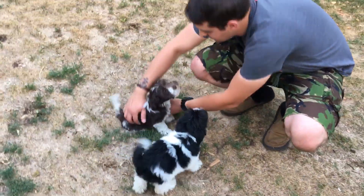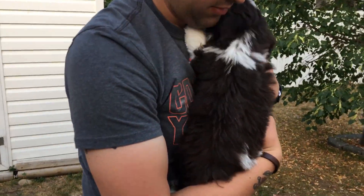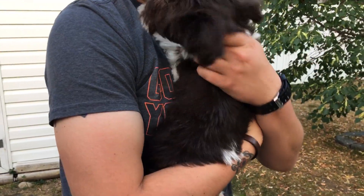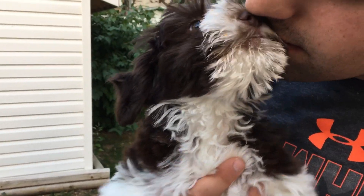Herschel! Little Hershey, here he comes. Really nice markings — very dark on his back, lots of chocolate.